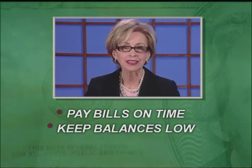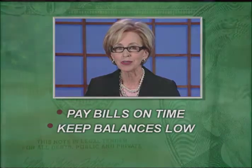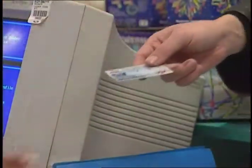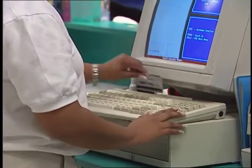Keeping your balances low signals that you're in control of your spending and will help increase your score. Lenders are also interested in how long you've had your credit lines open. Having a long credit history demonstrates financial responsibility — something that definitely impresses the lender.